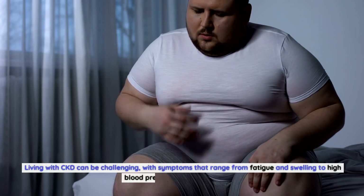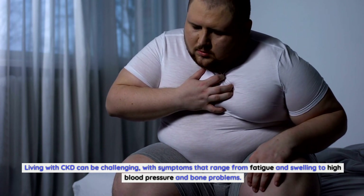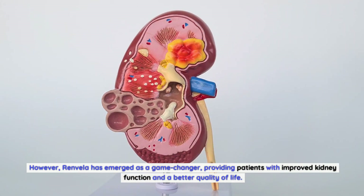Living with CKD can be challenging, with symptoms that range from fatigue and swelling to high blood pressure and bone problems. However, Renvella has emerged as a game changer, providing patients with improved kidney function and a better quality of life.